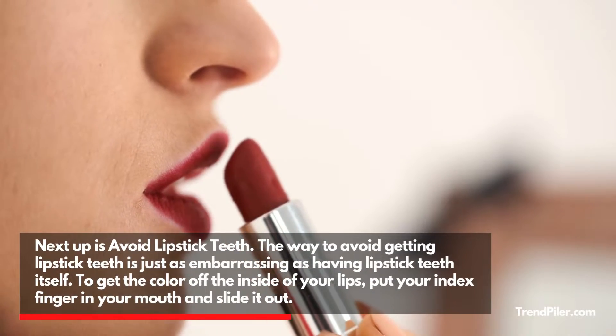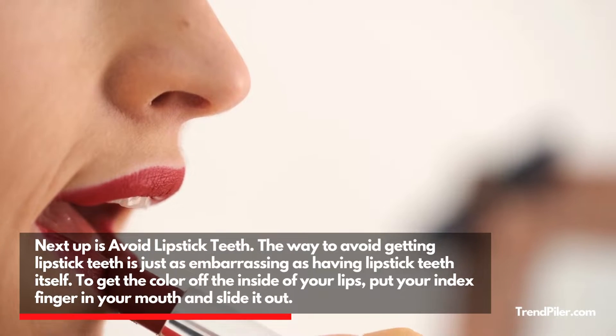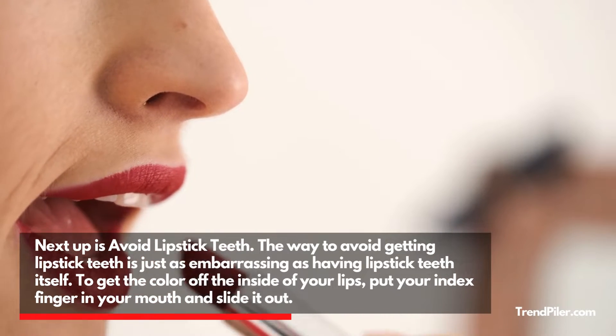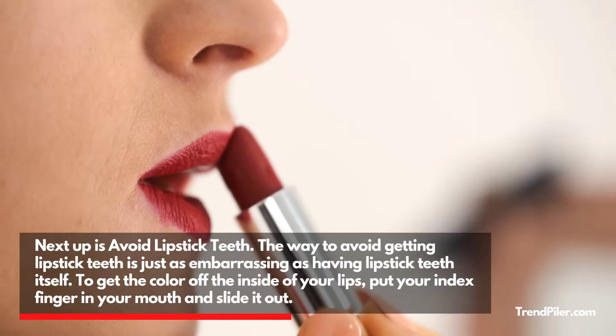Next up is Avoid Lipstick Teeth. The way to avoid getting lipstick on your teeth is just as embarrassing as having lipstick teeth itself. To get the color off the inside of your lips, put your index finger in your mouth and slide it out.